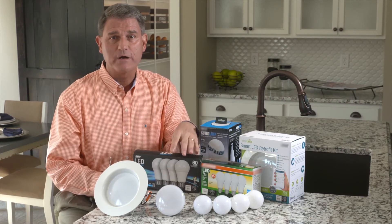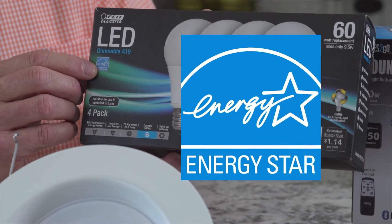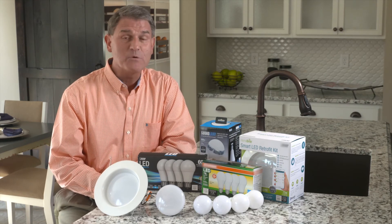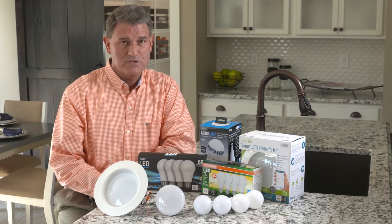The most important thing to look out for is right here on the package. Always make sure you look for that Energy Star label. That means the brand of bulb has been put through testing that keeps it in line with Energy Star requirements, and it will give you the best energy savings possible.